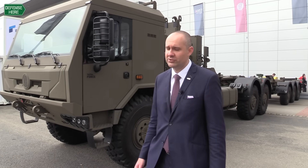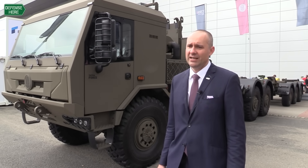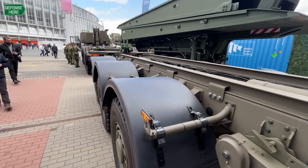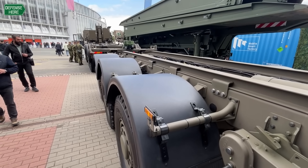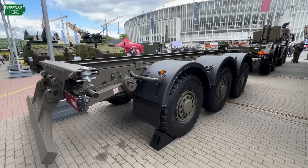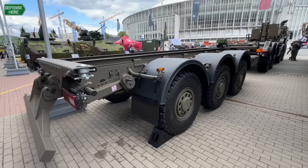What you see here is Tatra Force. Tatra Force is our product line mainly for military users and also for firefighters. Here you can see it as a classic application for military logistics.